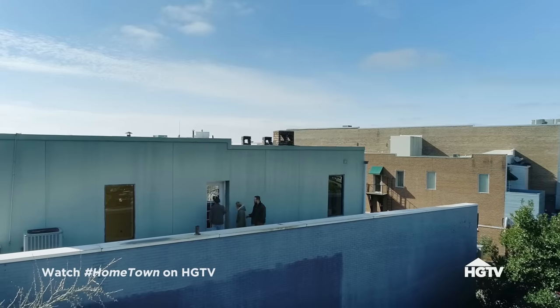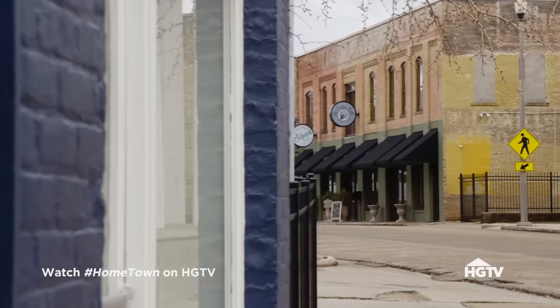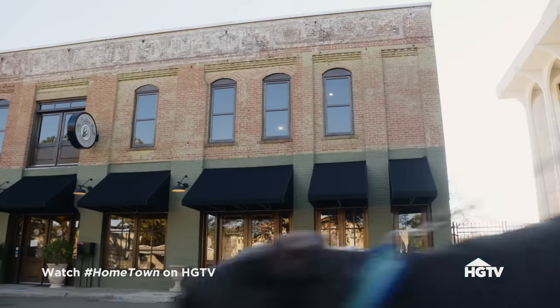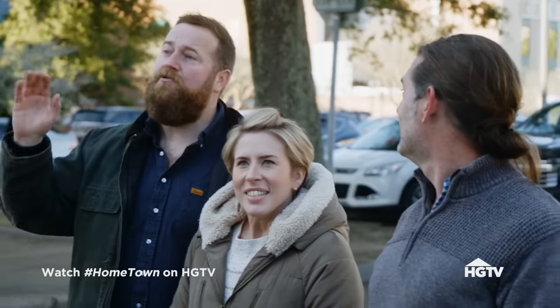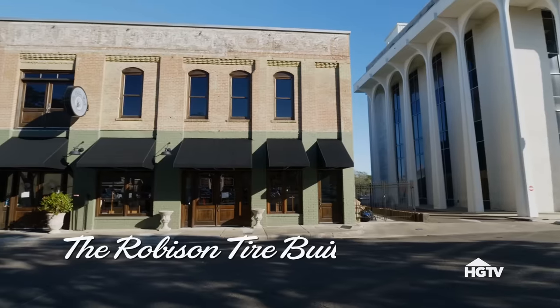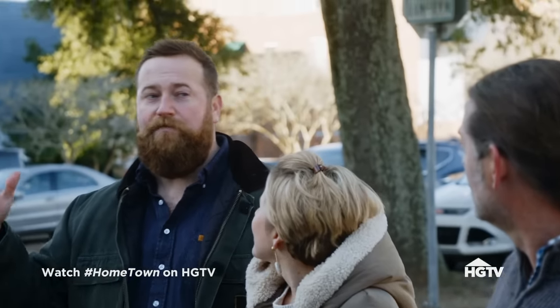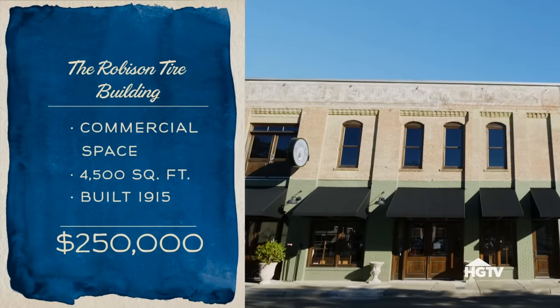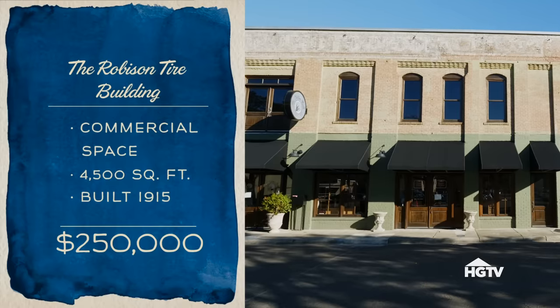First building was really exciting, really liked it. They said the next one is really cool. So we all know the Robeson Tire Building — it was actually built in 1915 and the upstairs is 4,500 square feet. They're asking $250,000. It has zero bedrooms and zero bathrooms.